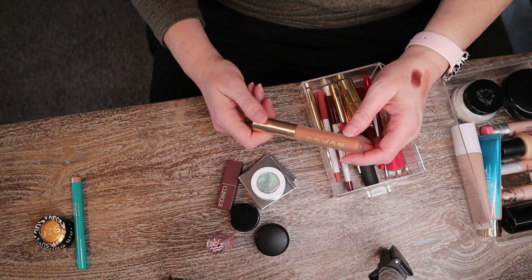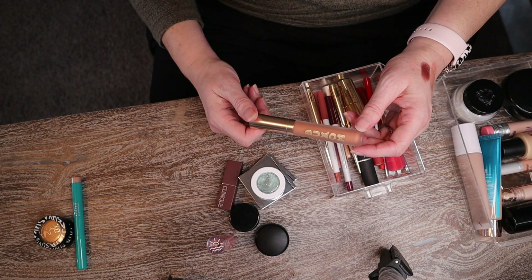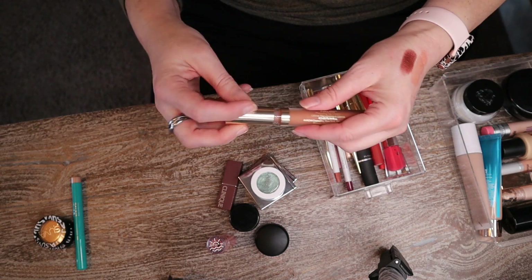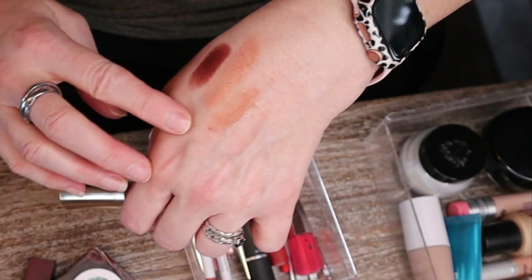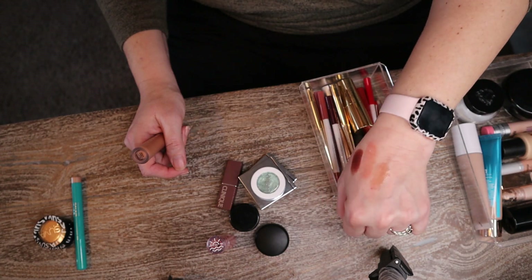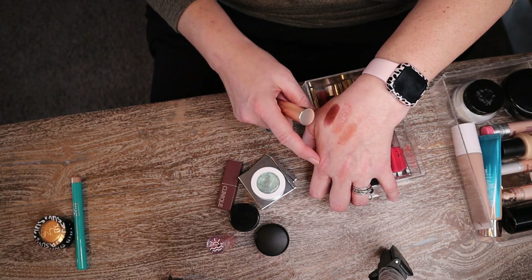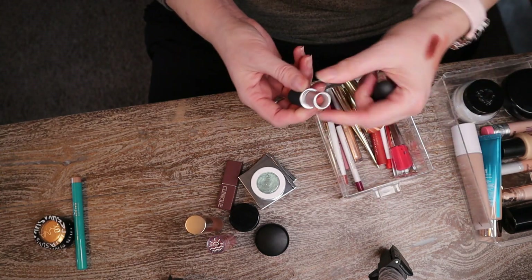I'm really glad I put this one in rotation — the Buxom Full-On Plumping Lip Cream in Vanilla Latte. When I first bought it, I thought it was the dumbest decision ever because it looks like concealer lips in the bottle. But I actually quite loved it! I found myself pulling for it over and over again because it went perfectly over just about any lip color. It won't be going anywhere — I really did think it was going to be decluttered at the end of this.